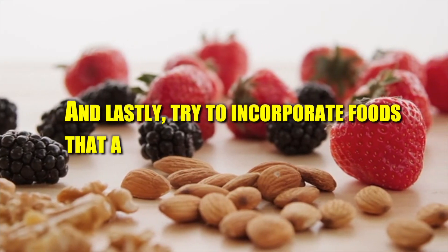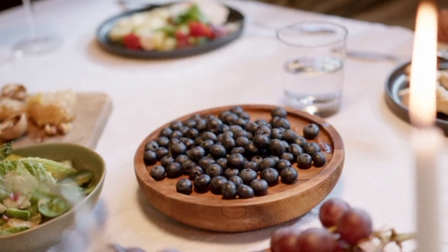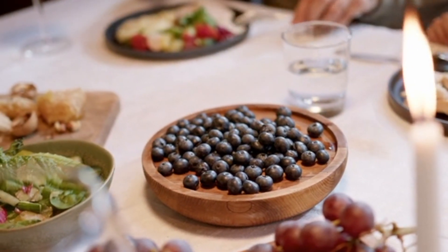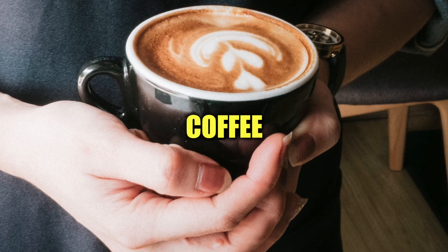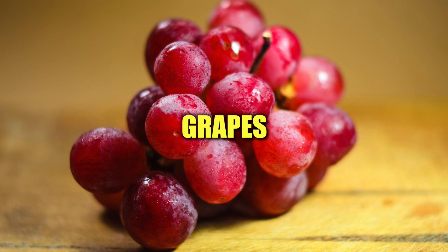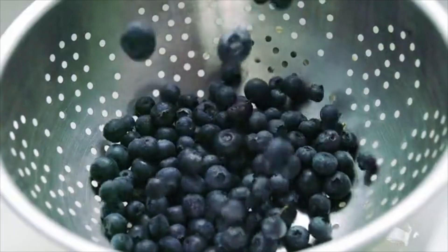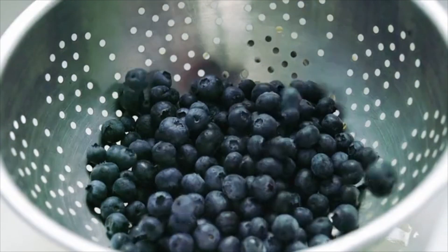Try to incorporate foods that are high in polyphenols, which are a powerful antioxidant that help to reduce hyperpigmentation and aging signs such as wrinkling and dry skin. Foods high in polyphenols include coffee, tea, dark chocolate, and grapes. Overall, the best diet to focus on is to eat lots of vegetables and fruits and focus on eating antioxidant-rich foods.